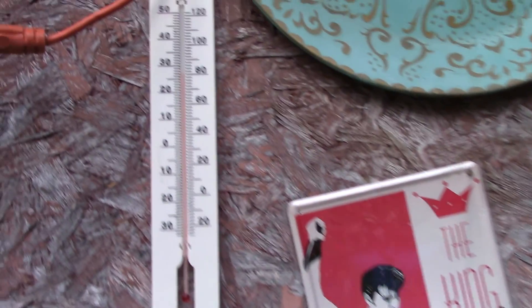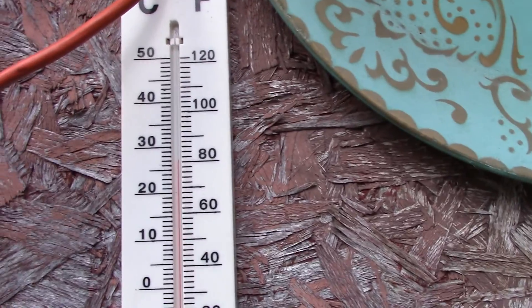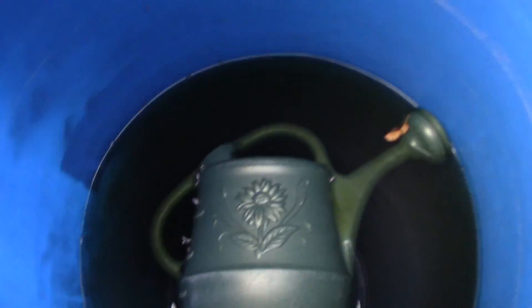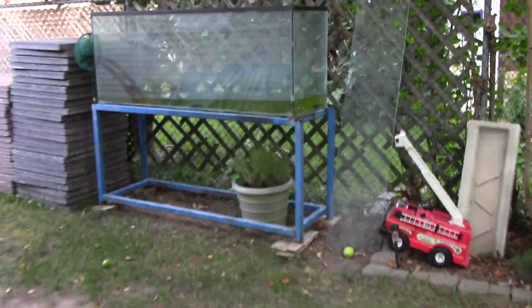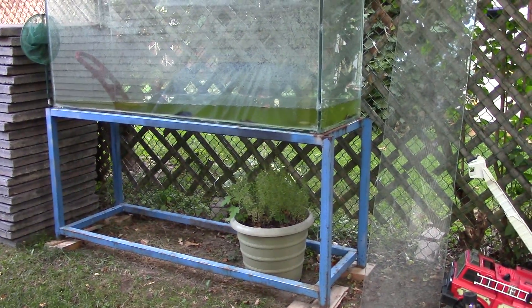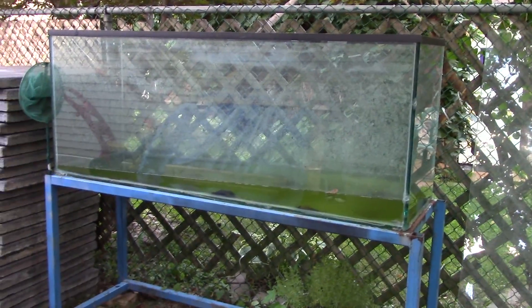So the temperature out here is about 25, 26, 27 - it's pretty warm today. Got a goldfish in there. This tank is 110 gallon. I'm gonna sand down the stand, make it look good, clean up this tank and bring it inside - this might be the new home for the clown knife fish.